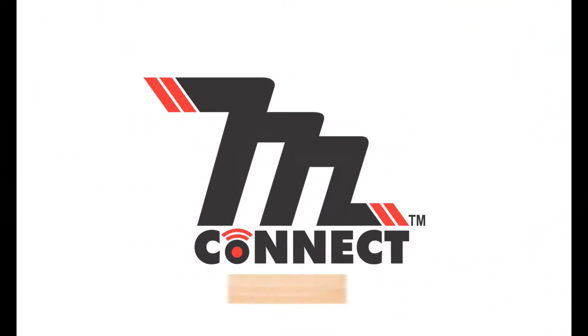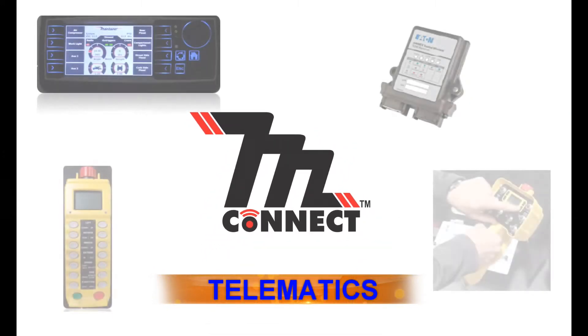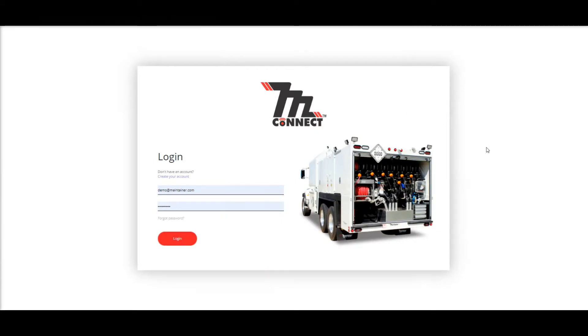Well, yes there is. Maintainer now offers a telematics platform — Maintainer Connect — to help fleet managers better understand their service truck operations. With easy online access, Maintainer Connect allows you to check the status of your trucks in real time.